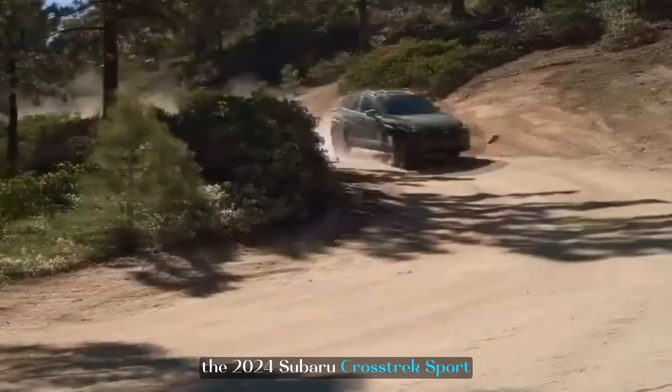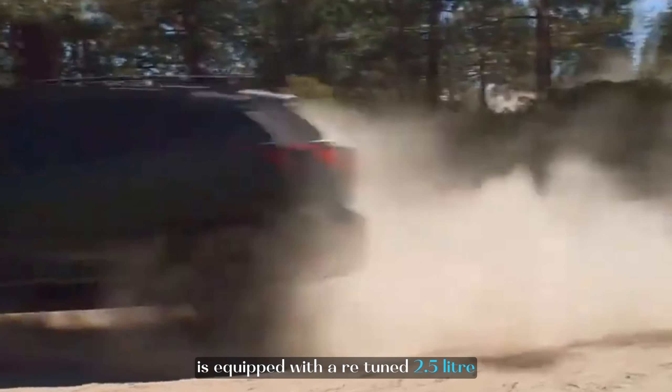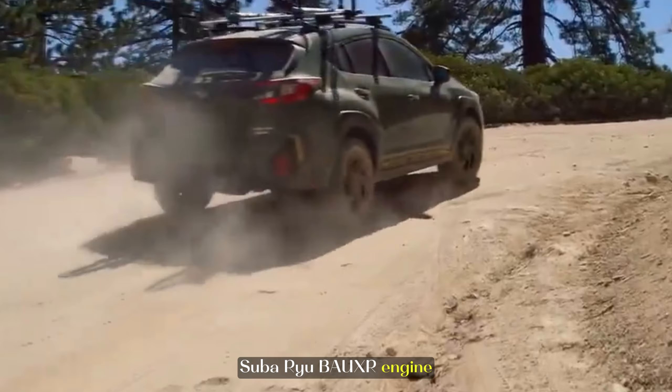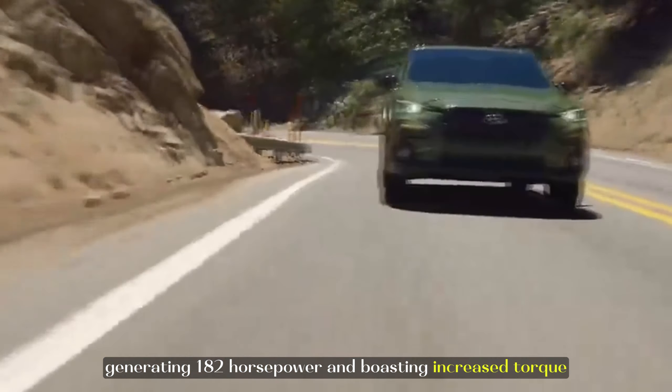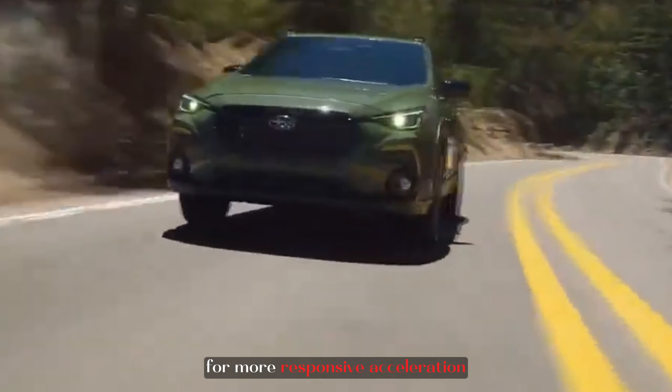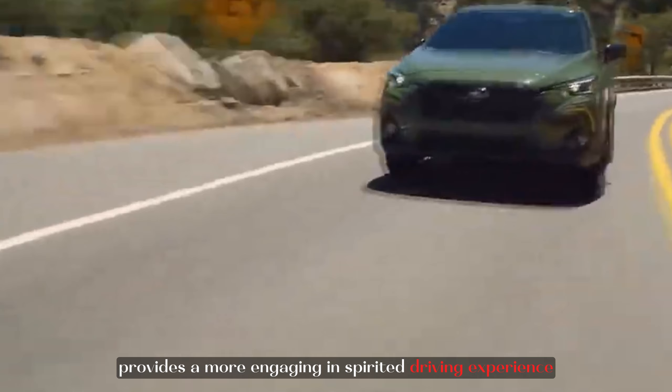The 2024 Subaru Crosstrek Sport is equipped with a retuned 2.5-liter Subaru boxer engine, generating 182 horsepower and boasting increased torque for more responsive acceleration. This enhancement provides a more engaging and spirited driving experience, making every drive an adventure.